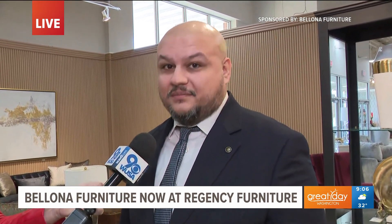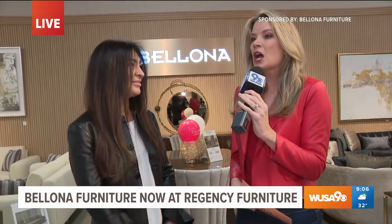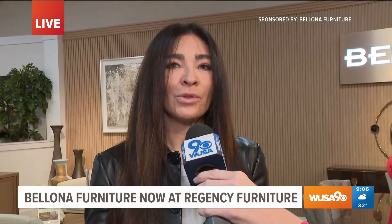We're excited to be a part of this. Bellona has had a very long-time following. Bellona is one of the largest furniture manufacturers in Turkey. We focus on the product range — we have sofas, contemporary sets, and mattresses as well.